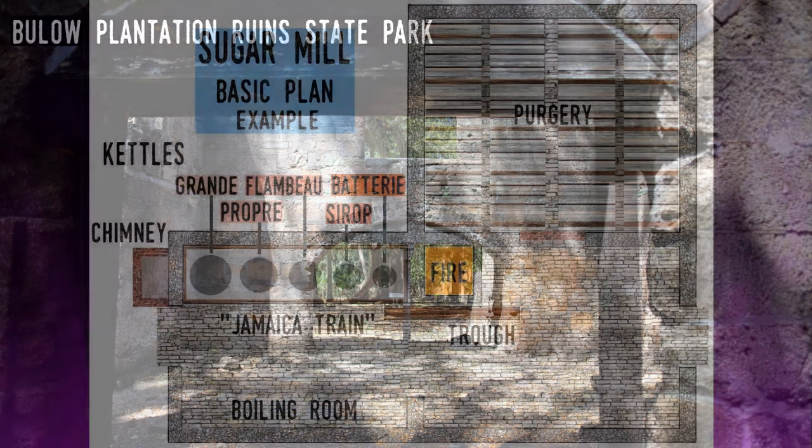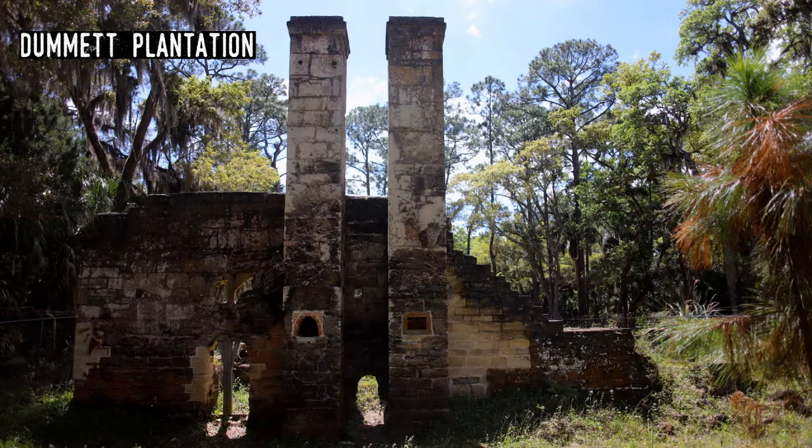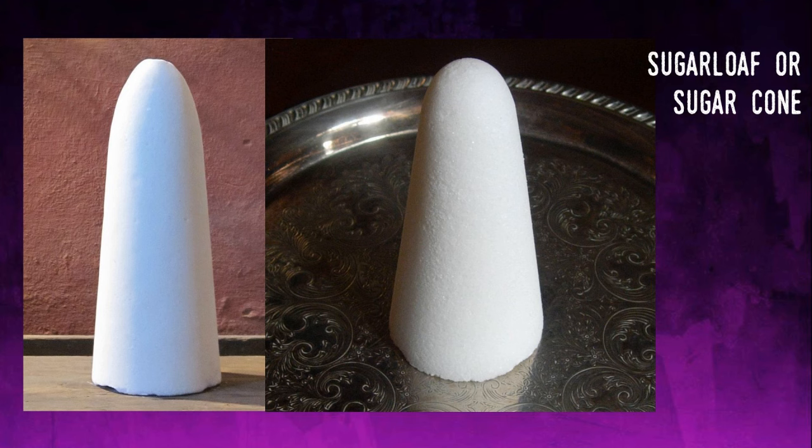The next area is where the muscovado would cool and crystallize. It was placed in barrels and moved into the wooden floor of the purgery. As the barrels sat, the syrup would slowly separate into sugar and molasses. The molasses would seep out of the bottom of the barrels, through openings in the wood floor, and drip into a cistern to be collected later. This was the final part of the process. From here, both the molasses and the sugar were shipped in barrels to northern ports. Much of the molasses was used to make rum, while the sugar was put in molds that made the solid sugar loaf or sugar cones used in homes.